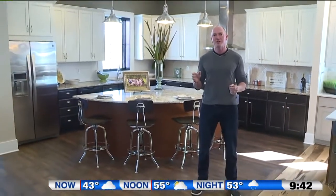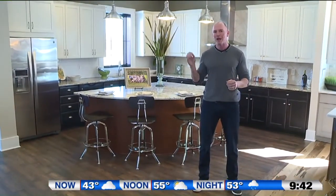Hi, I'm Paul Schumacher with Schumacher Homes, and welcome to the Home Builder Spotlight. If you're thinking about building a new home, one of the first things you want to do is come out and see some model homes.